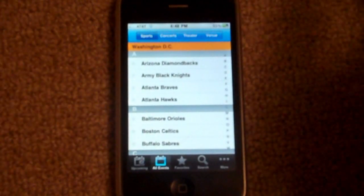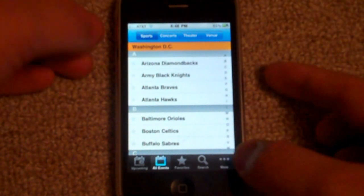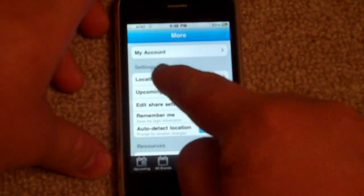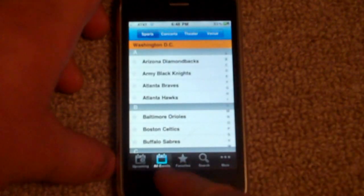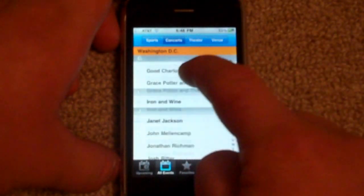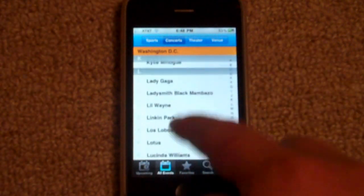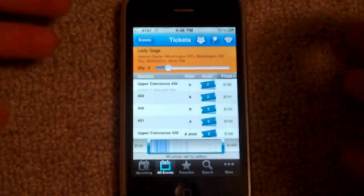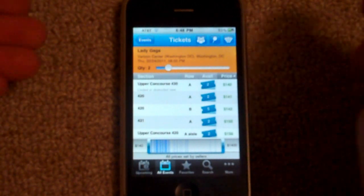So let's say I wanted to see which concerts are coming to my city. I would go down to More, go down to Location, set my location, go back to All Events, touch Concerts, and here are all of the artists they have on StubHub's website. Lady Gaga's pretty popular — I'd hit that, and it shows me all of the tickets available for her concert coming up in my area.